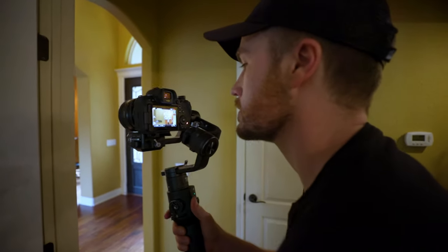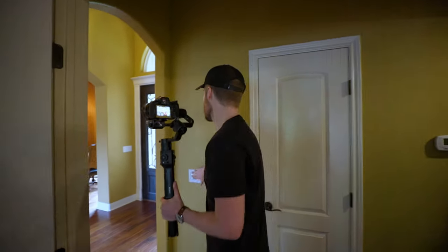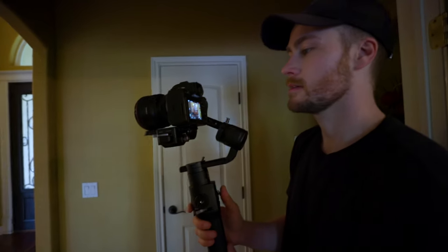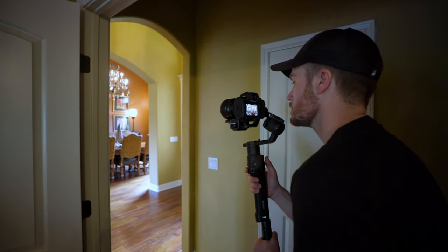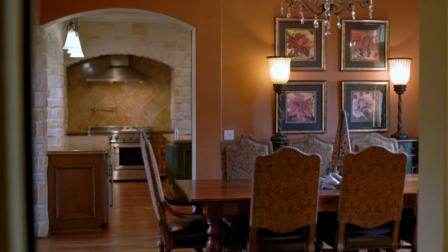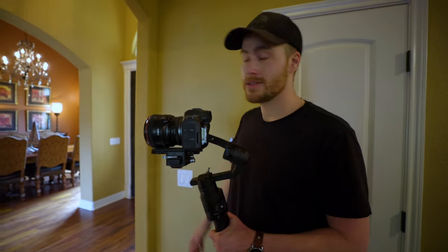I'm just going to turn off the light to make it look more dramatic in the foreground, and then we're gonna do just a cool little shot of that area but from a unique, interesting perspective.